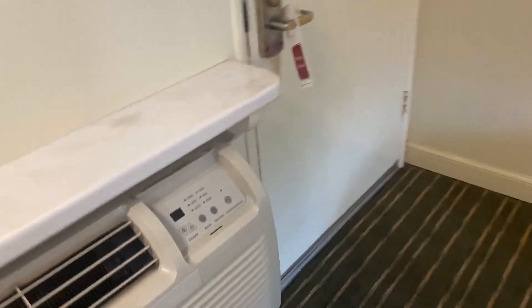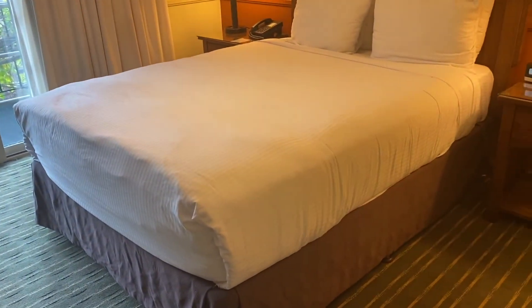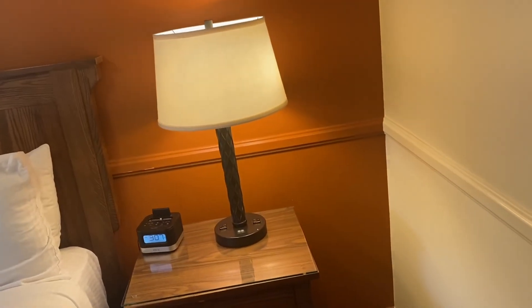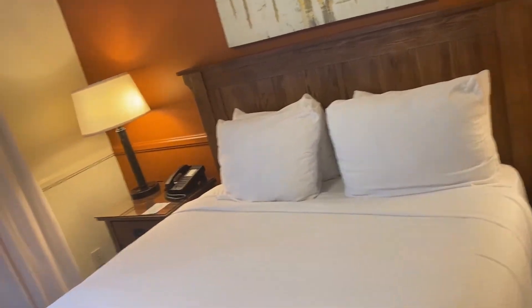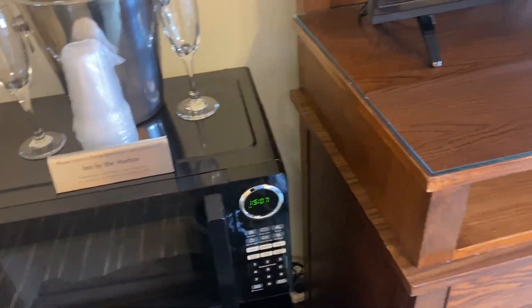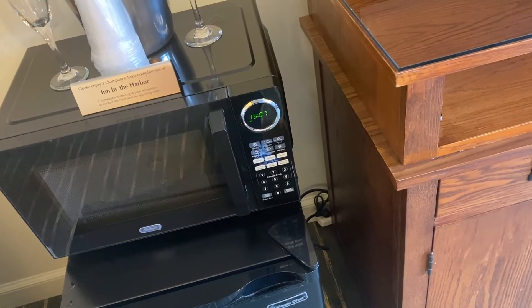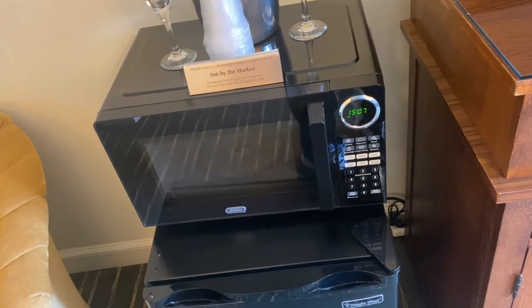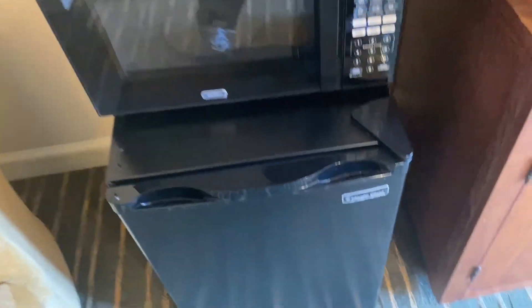I think this is the air conditioning — good, good. So this is the bed, a queen bed. There's two lamps, a telephone, a microwave, and a refrigerator. The guy at the front desk said they'll provide breakfast every morning and there's wine, so let's check that out.